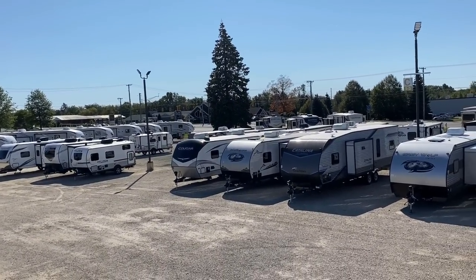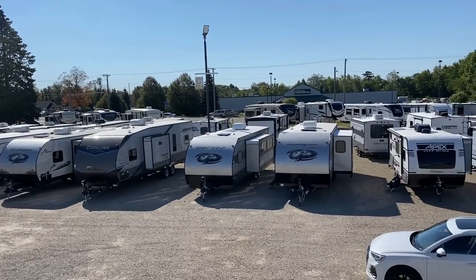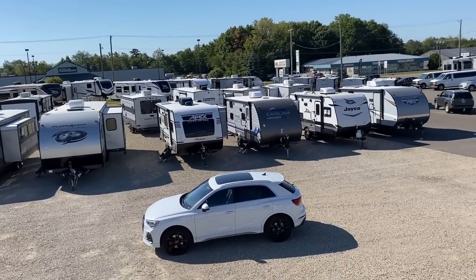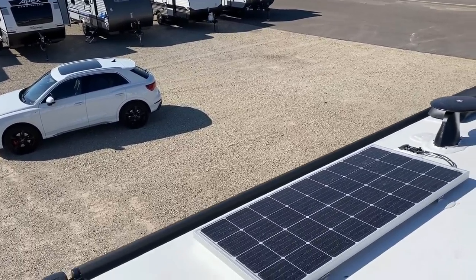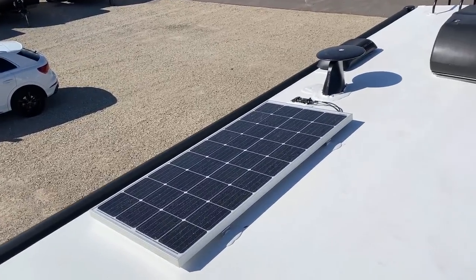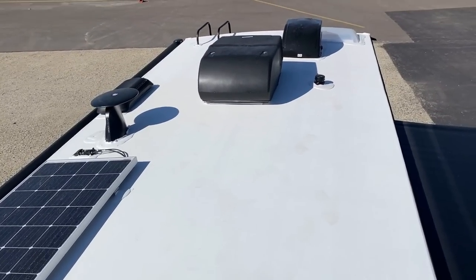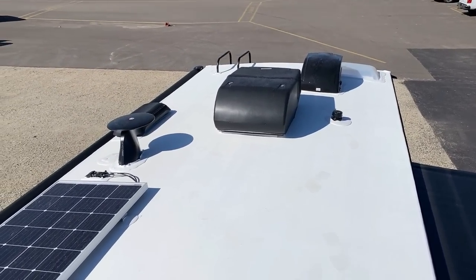We carry a lot of different brands here with a lot of variety, and there are a lot of other very good brands out there. But I say it all the time — Cougar's travel trailer roof and Rockwood roofing — it is so sturdy underfoot. It just feels so confidence-inspiring when you're up here. And you figure, you want to get up here to do your maintenance, so that matters.